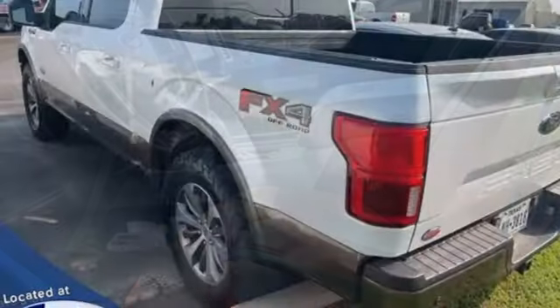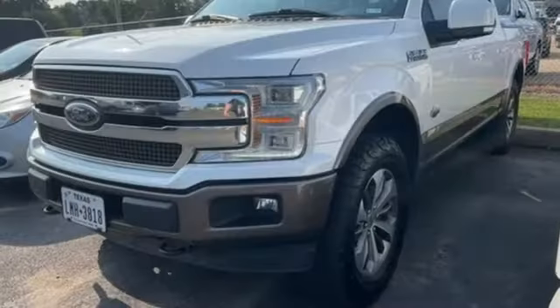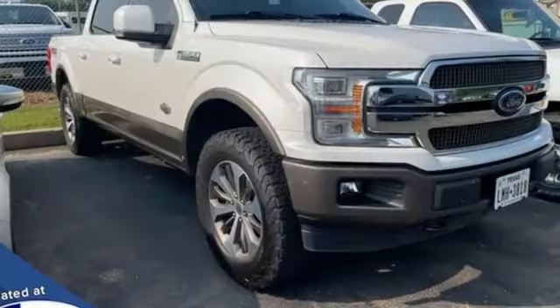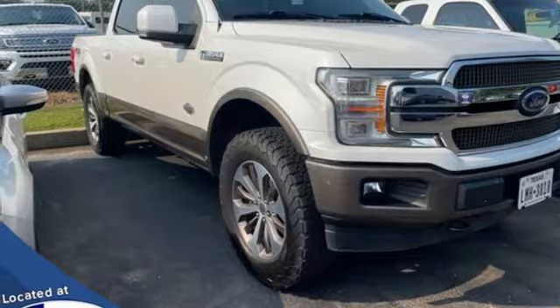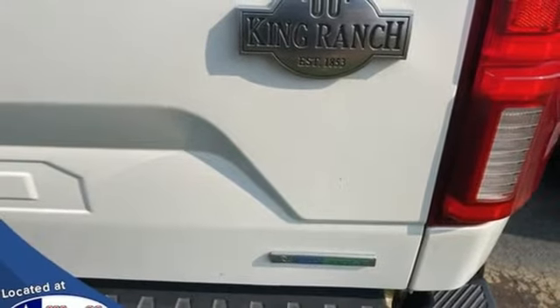Automatic transmission, 4-wheel drive, engine auto stop-start feature, trailer brake controller, integrated navigation system with voice activation, Wi-Fi hotspot, heated and ventilated leather bucket seats, mirror-mounted spotlights.